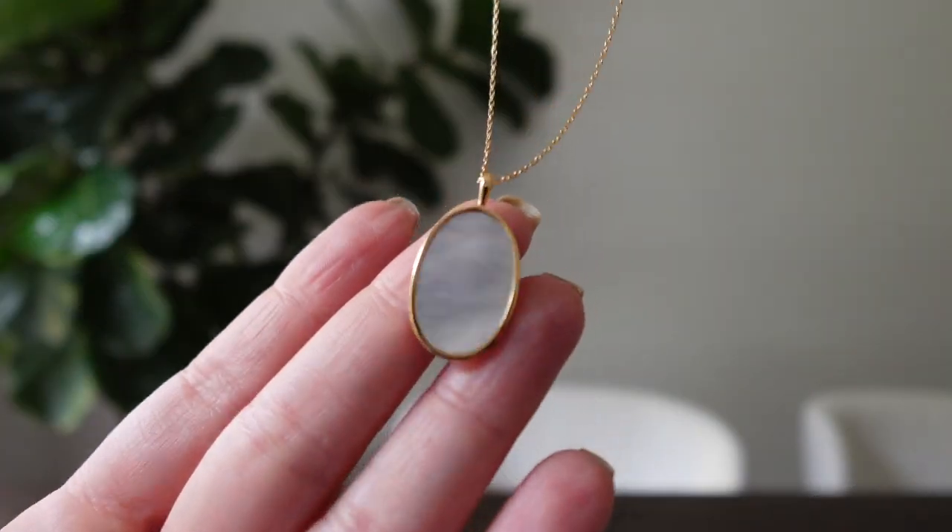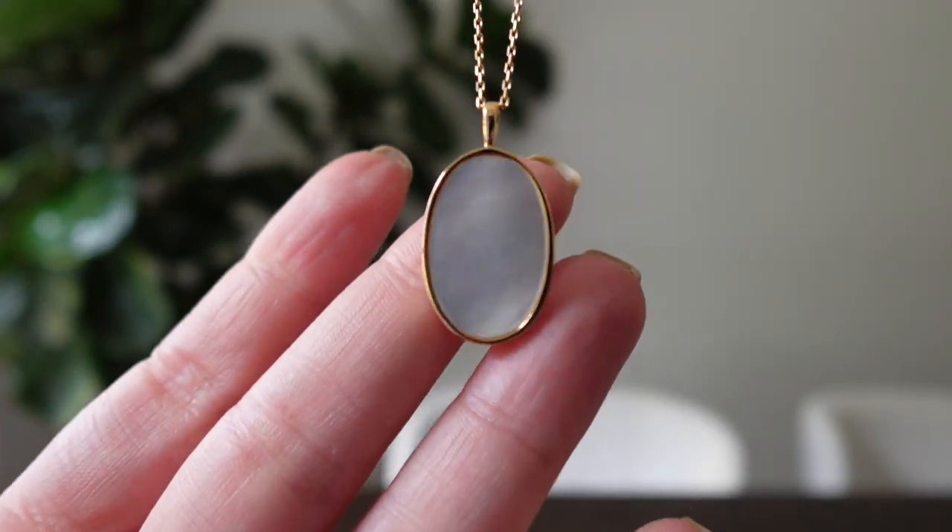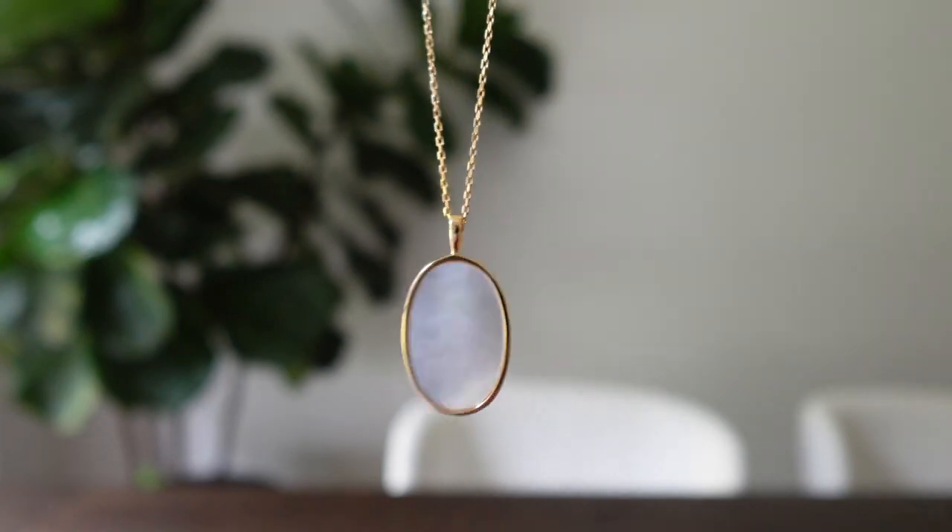The next item I got is the stunner — this is the mother of pearl pendant. Very similar to the earrings, it's just gorgeous. I have it here in gold, but they also have it in silver if that's your thing. I personally think the gold looks so beautiful with a nice sun-kissed glow for summer, especially if you look at the model — it looks absolutely stunning against her bronzy skin.